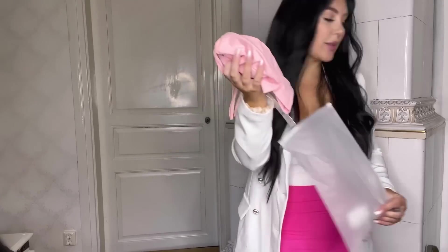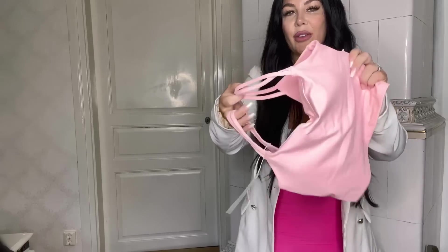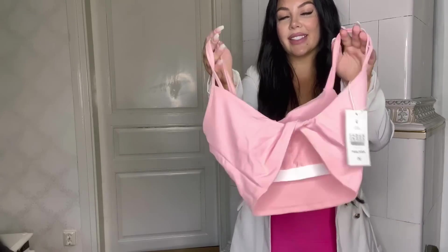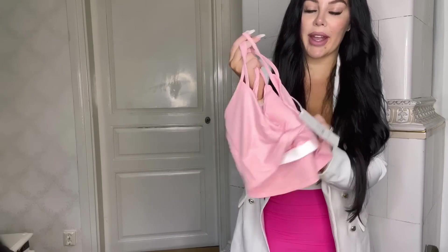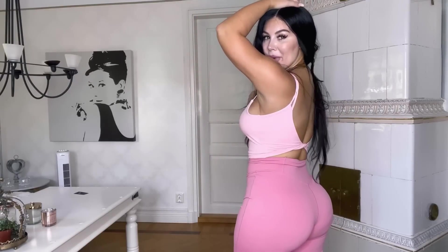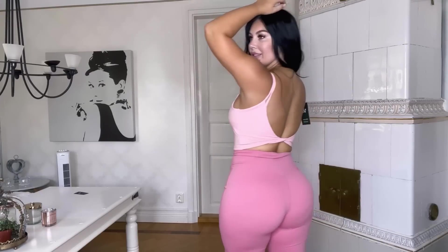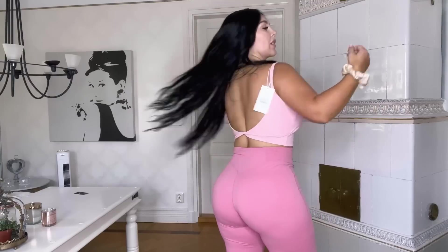I've got a pink sports top — as you know I'm obsessed with sports tops. I have this in white already, so of course I had to get it in pink. This is like a pale pink, baby pink — super adorable to work out in, it's size medium. My favorite sports top ever. It does have some padding which you can take out if you don't want that. And the best part — the back.